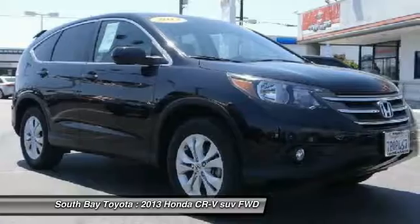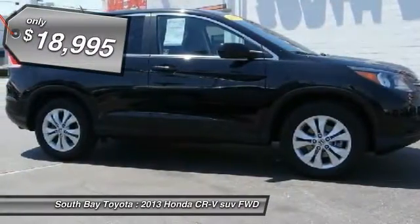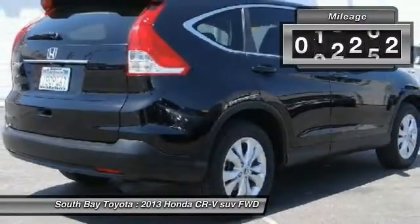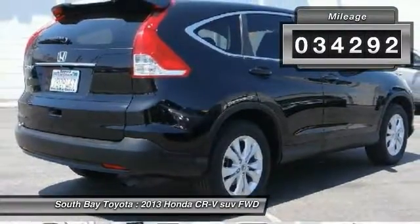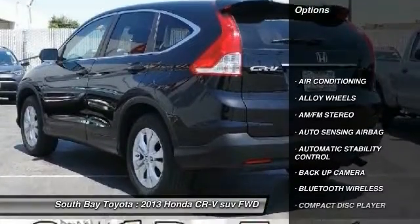This black 2013 Honda CR-V is equipped with a 2.4L DOHC MPFI 16-valve i-VTEC i4 engine, automatic transmission, and receives an estimated 23 city / 31 highway MPG.